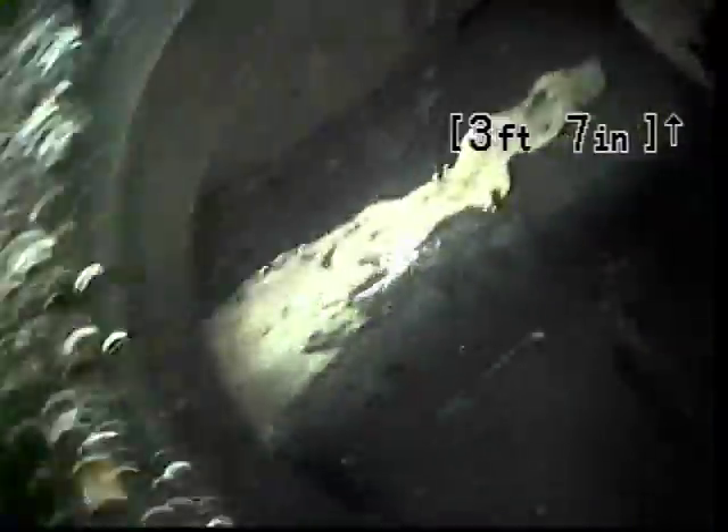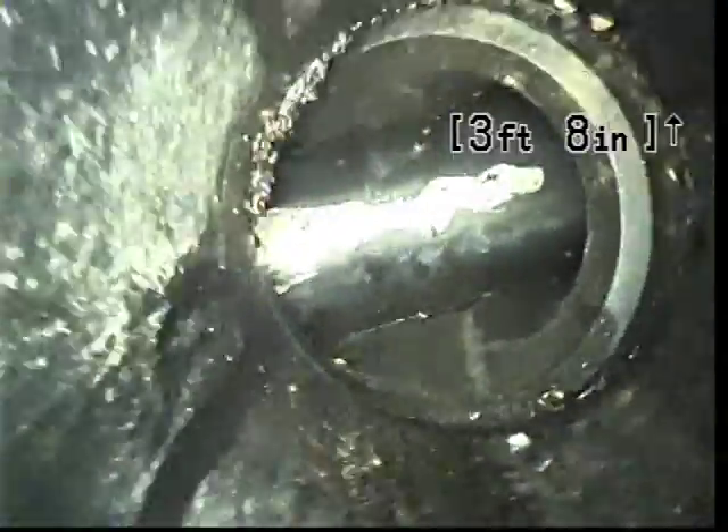So I've got the camera out to show the problem areas and mark them. The only way to correct this problem is to actually excavate and do repairs to correct the slope and grade.